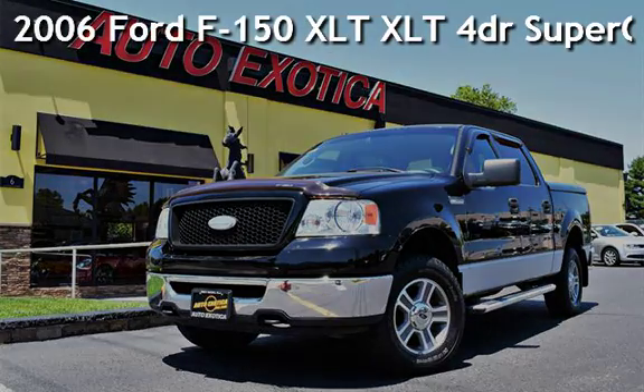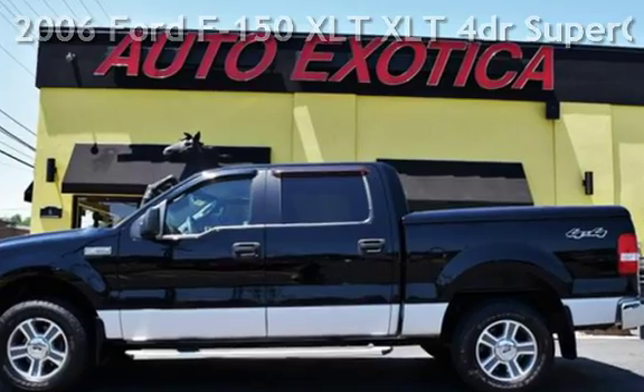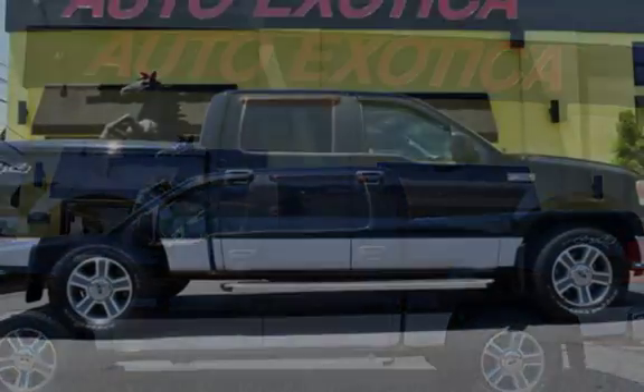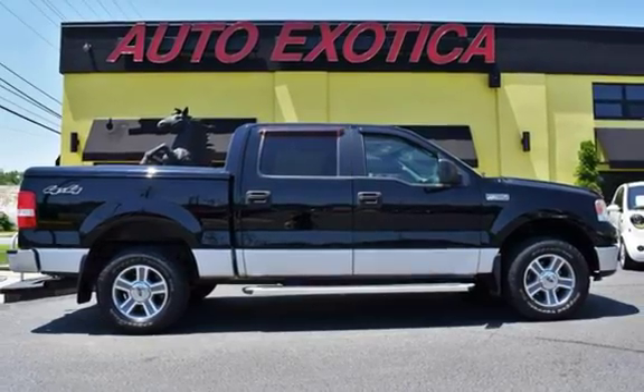This is a pre-owned 2006 Ford F-150 XLT. This four-door truck has an eight-cylinder, 5.4-liter V8 engine, with four-wheel drive, and an automatic transmission.